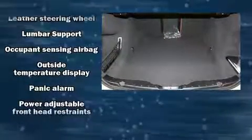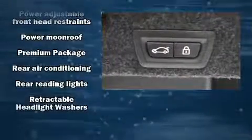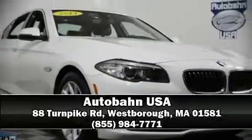Side-curtain airbags deploy in extreme circumstances, shielding you and your passengers from collision forces. It also arrives with a Carfax history report indicating just one previous owner. Please don't hesitate to give us a call.